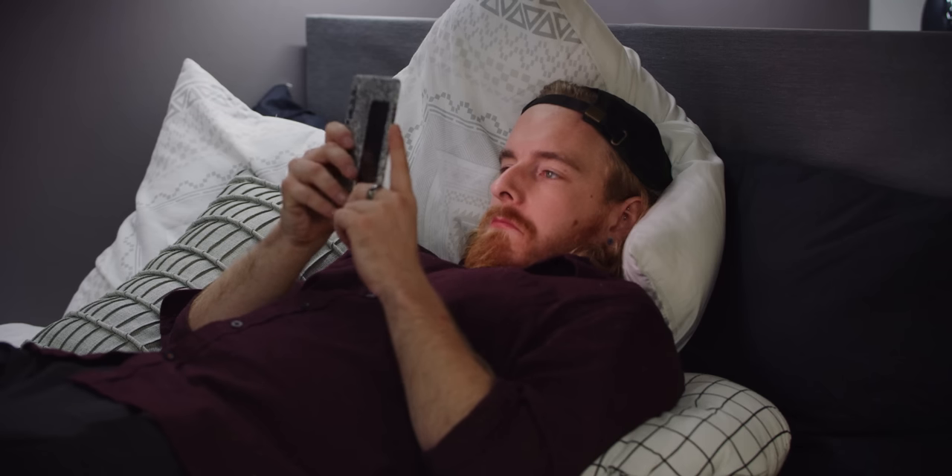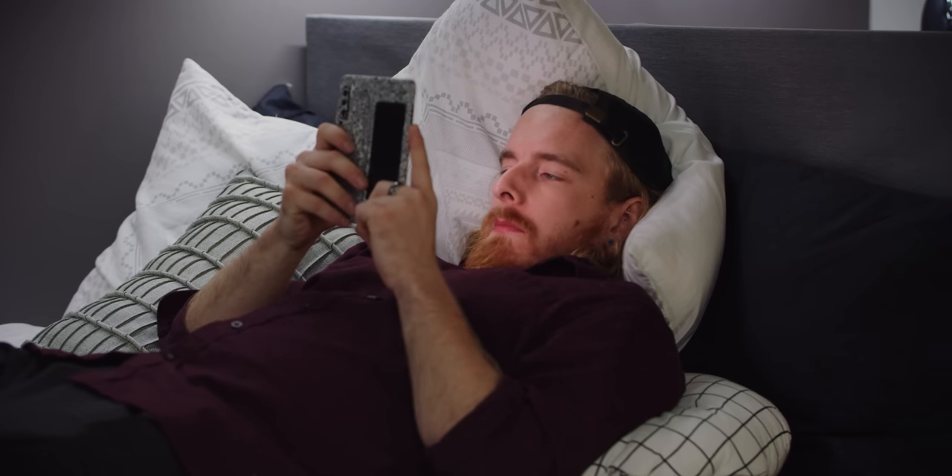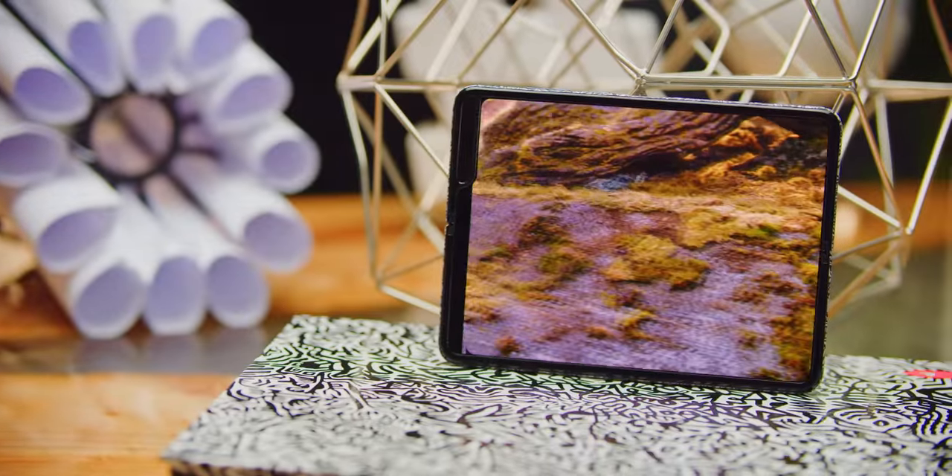I will admit that the crease was distracting for me at first, but I've been using this phone for almost two weeks now, and at this point I barely notice it, especially in dimmer environments, when the background image is displaying something bright, or when I'm viewing it straight on. And watching video content on this thing is badass, thanks in part to the stereo speakers.